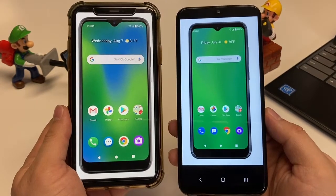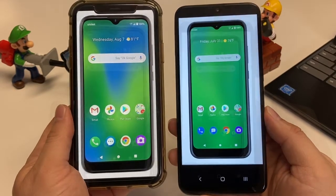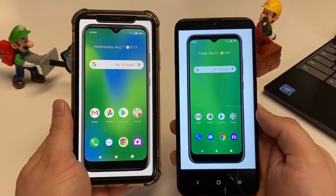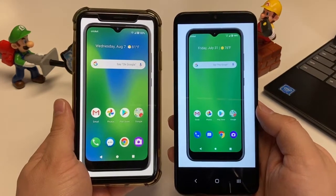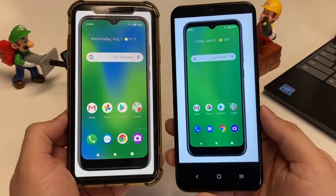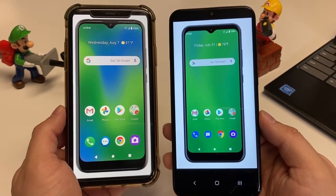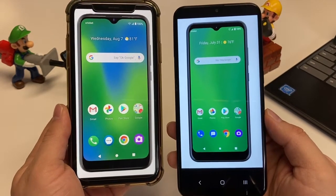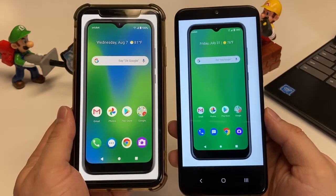Let's compare the actual physical sizes. The Cricut Influence has a height of 6.28 inches while the Ovation has 6.7 inches of height. The Influence is 2.99 inches wide, so about 3 inches wide — same thing with the Ovation. The thickness is the same at 0.35 inches, so the Ovation is slightly bigger overall. For weight, the Cricut Influence is 6.52 ounces, which is heavier than the Ovation at 6.18 ounces.